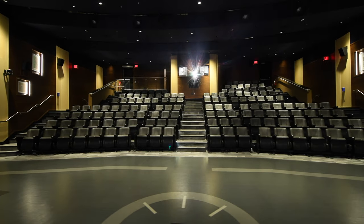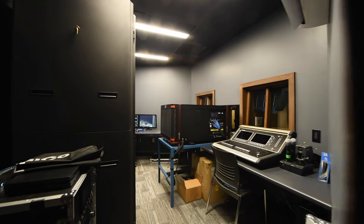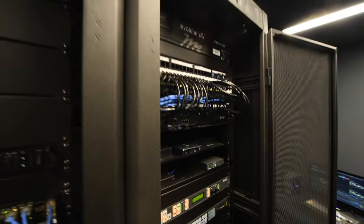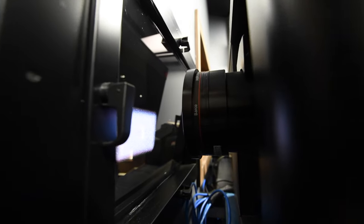The theater was also specified to provide an excellent cinematic experience. To achieve this goal, we installed a Barco Series 4 projector as well as a Dolby Cinema audio processor. The Barco projector features a modular design with tool-less filter changes, keeping maintenance costs low while providing fantastic video quality and brightness.